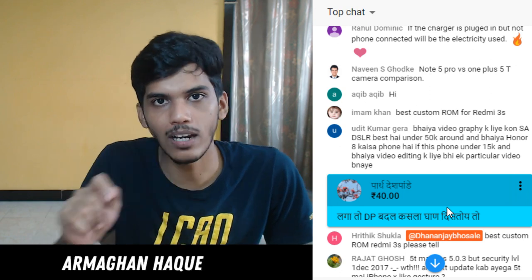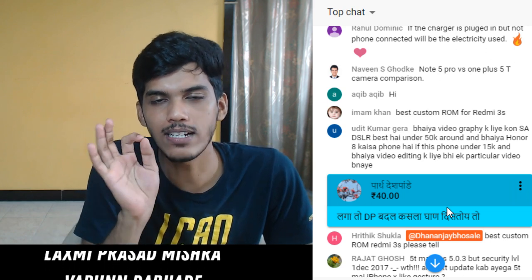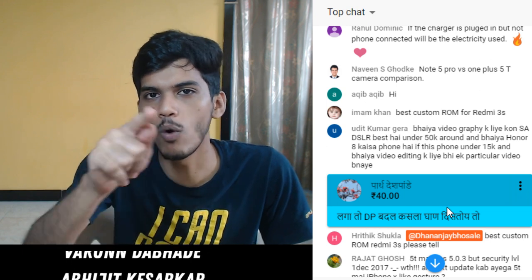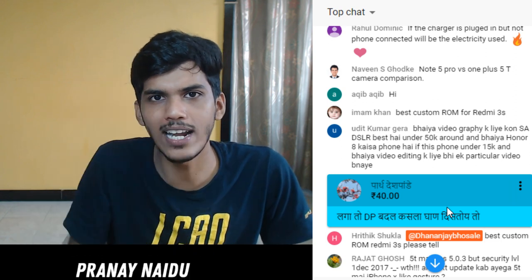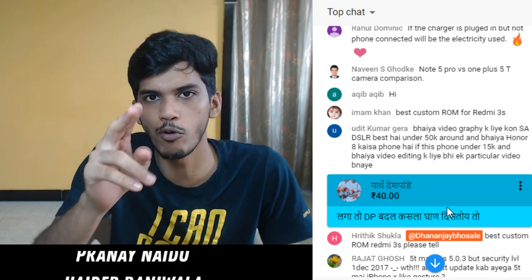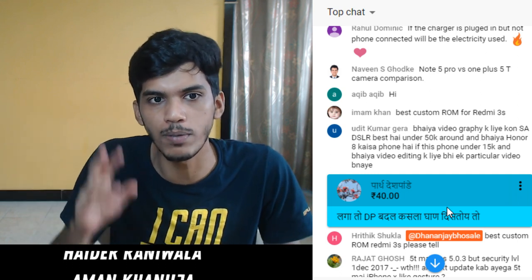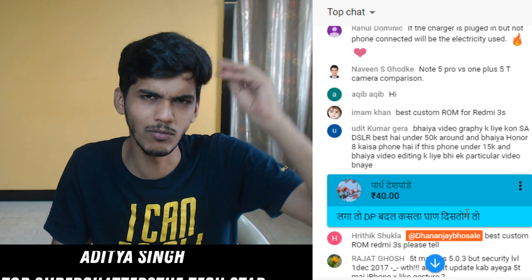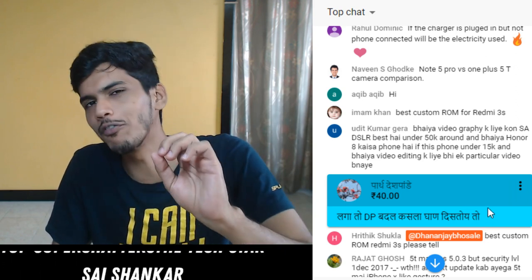If you watch movies at home when they are just launched that means you are watching illegally. Then don't buy 4K TVs - you don't deserve to buy 4K TVs if you watch movies illegally. After buying a 4K TV for 40,000 to 2 lakh rupees, watch movies in theaters to support the creators. It's like - how would you feel if someone pirated your work?